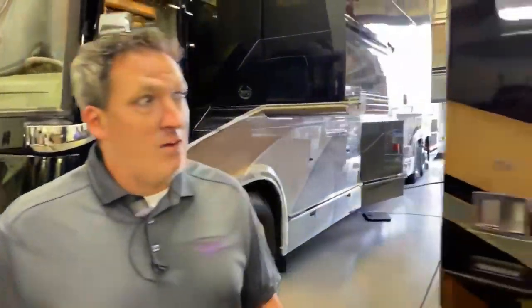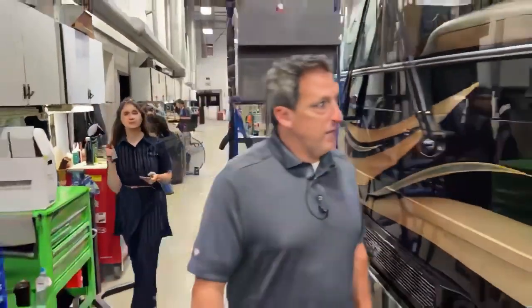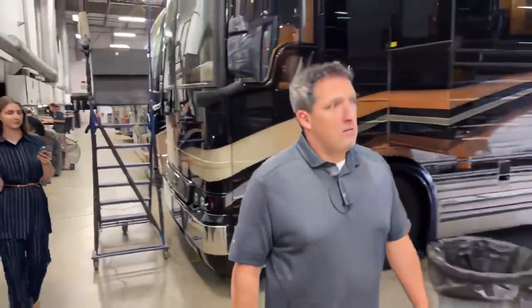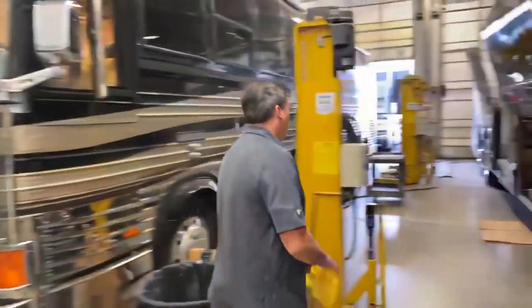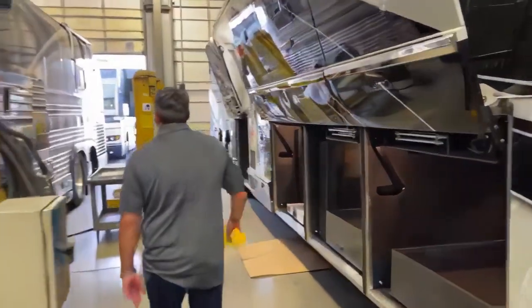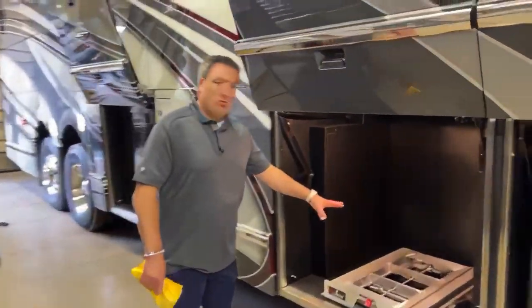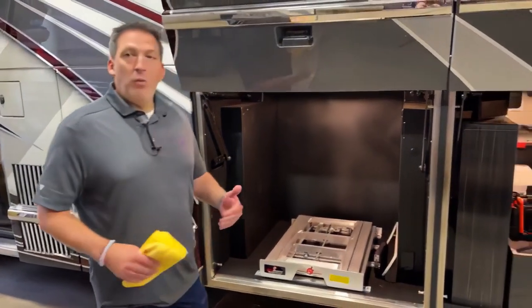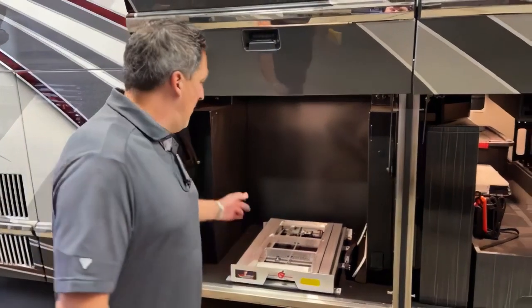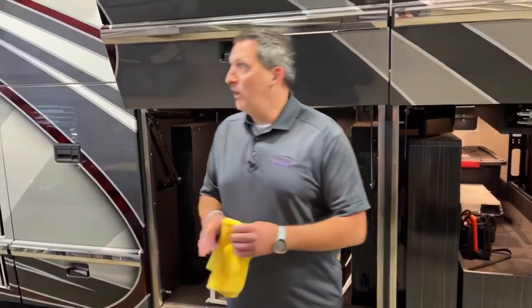We're going to head right back down to 1358 and show you one more time where that Fisher-Pikel Cool Drawer refrigerator is going to go. The Cool Drawer — adding another really cool thing we can put in these bays. That's where it's going to go: bay one, two, three — really cool on 1358.